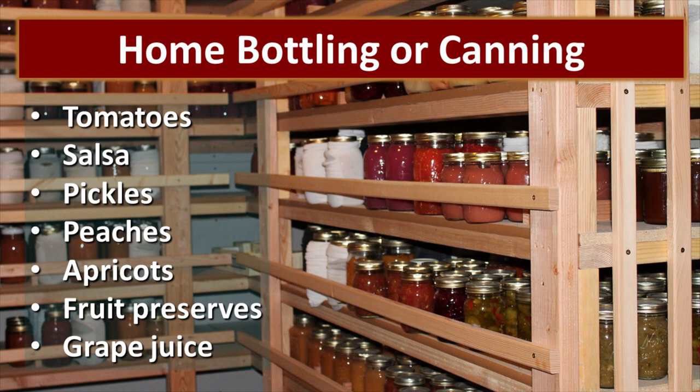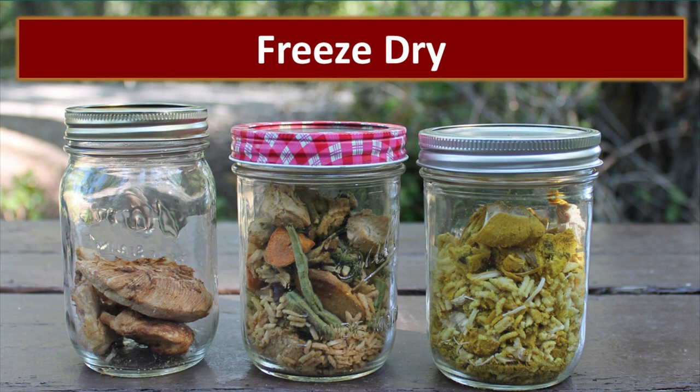Home bottling or canning is a wonderful way to preserve garden produce. We have some specialty items that we do every year, such as tomatoes and salsa, pickles, and bottled fruits. Great juice is something we do all the time. There are just some things that are spectacular that way, but you do have that initial investment of the bottles, new lids that you need to purchase, and fuel, which makes home bottling a little bit more expensive than drying your food.